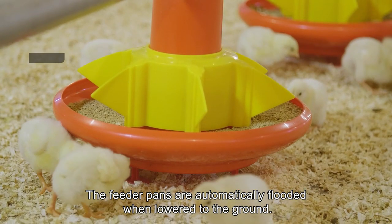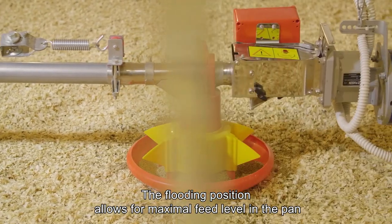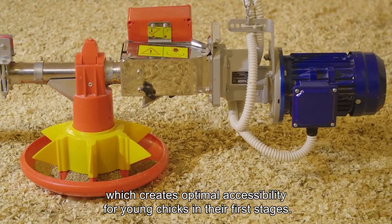The feeder pans are automatically flooded when lowered to the ground. The flooding position allows for maximal feed level in the pan, which creates optimal accessibility for young chicks in their first stages.